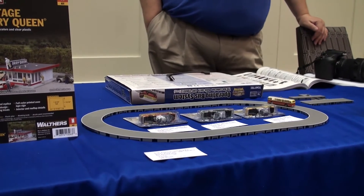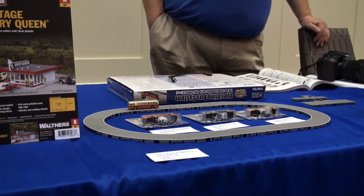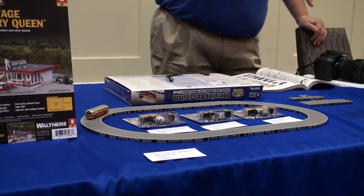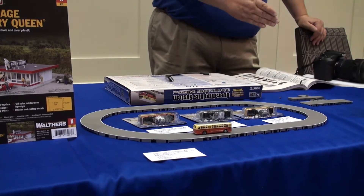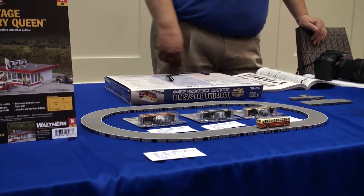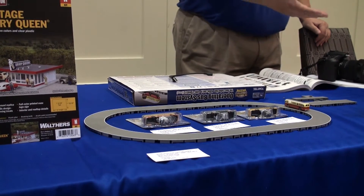A wireless bus system charged up by a USB port, runs for about two hours, made by Tommy Tech. And a North American operating bus system starter set. Retail price is $129.98.